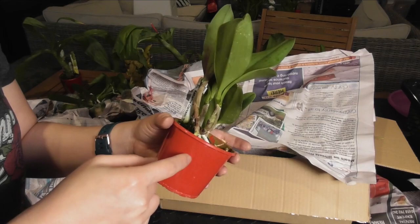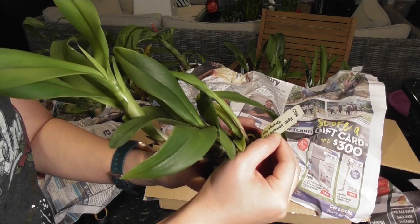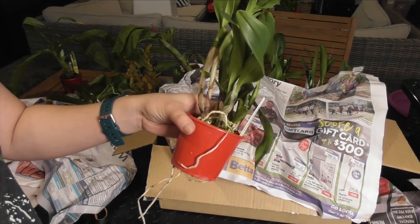Sorry guys if the lighting has gone a bit funny — the grow lights back there have turned off and it's dark now. The next one is Epi-Cattleya Volcano Trick Orange Fire and this one is actually approaching flowering size — I can see a sheath and a new growth developing down in there.